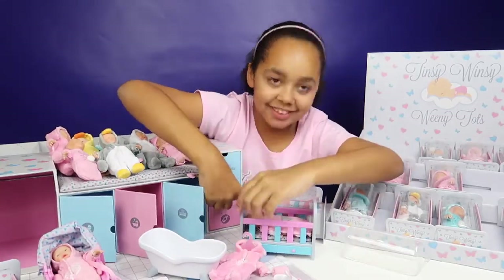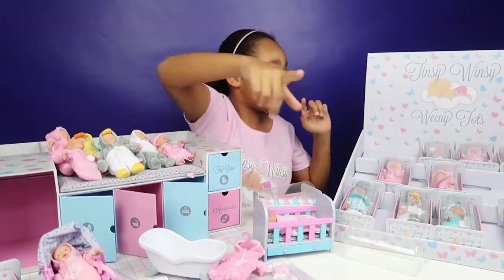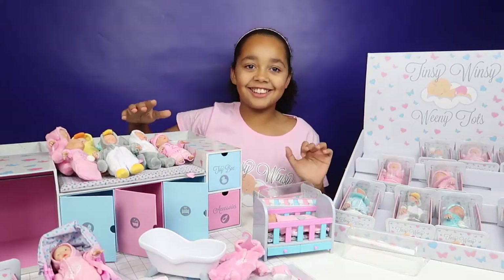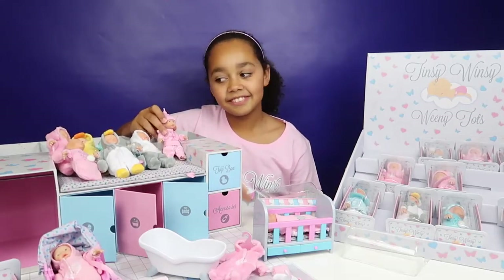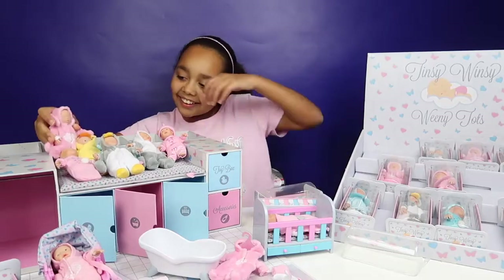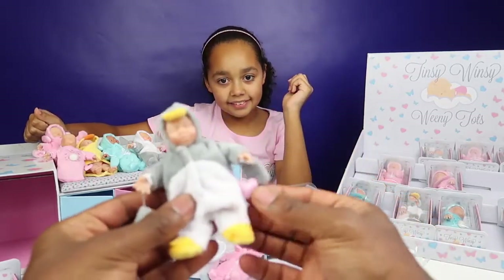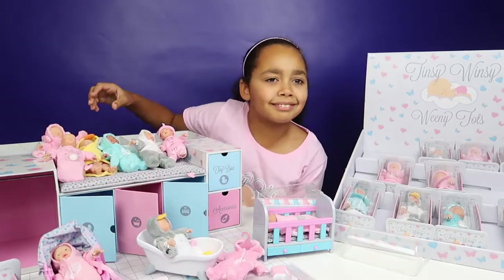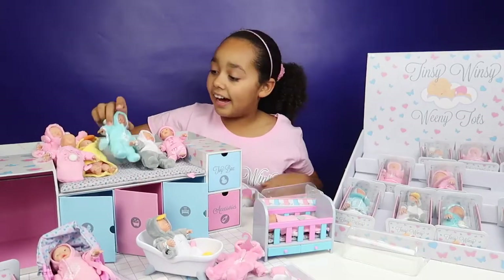We need to put this dummy in the accessories. There you go — it's pink too. Thank you so much again to Tinsy Winsy Weeny Tots for sending it and sponsoring this video. Have you got a favourite so far from what you've opened? I like this one. I like Jessie — it's got a cute lover heart on the side there as well. Let's have Jessie in the bath with the coat on. I love you all, and that's it.